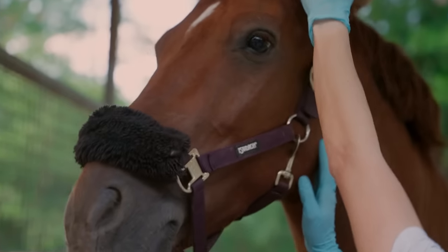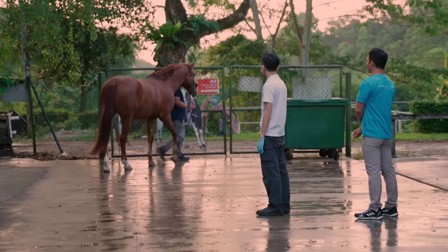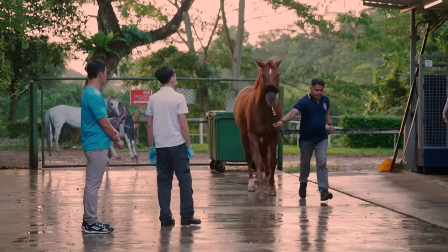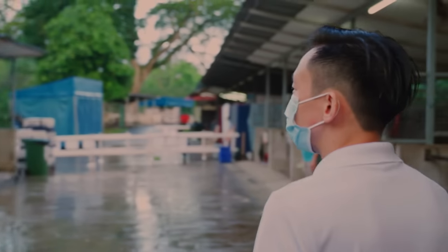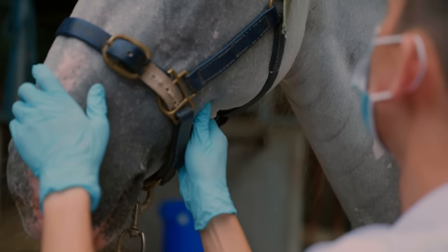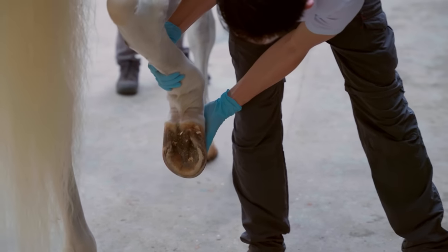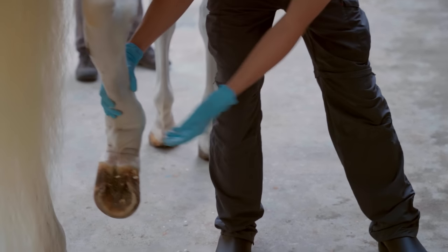The vet checks the eyes and ears. During the inspection, they also take the horse out for a trot to make sure they are walking properly and smoothly. Walking a little faster — looks okay.